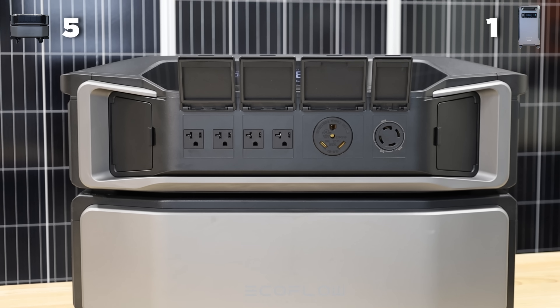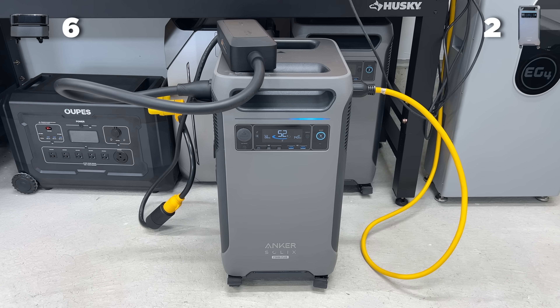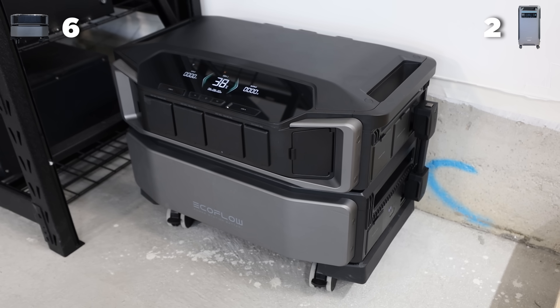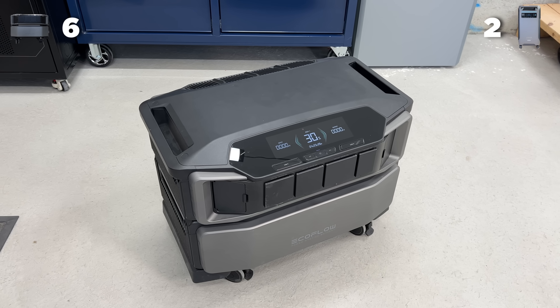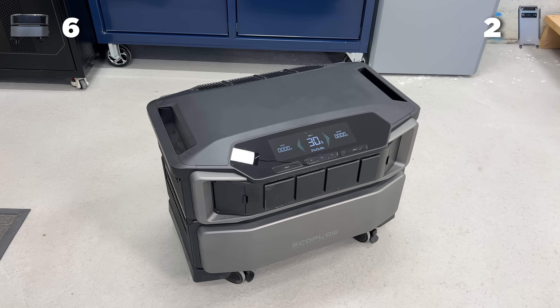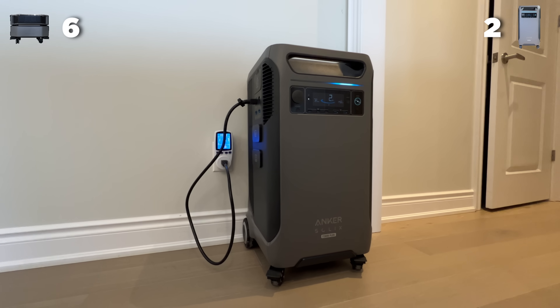Overall for functionality, we're going to give this one a tie because of the ports and plugs point for the DPU and the UPS point for the Anker. When it comes to look and feel, the EcoFlow has a slight advantage here. EcoFlow just has a little bit more of a sleeker design — it's going to match and blend in with things in your home. Whereas the Anker is probably going to stand out a little bit more. We're going to give this point to EcoFlow.